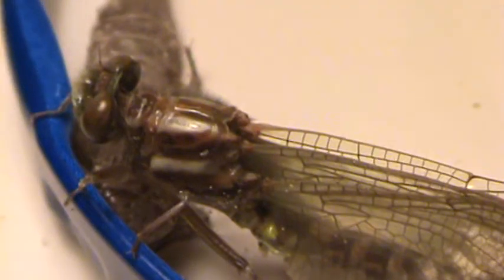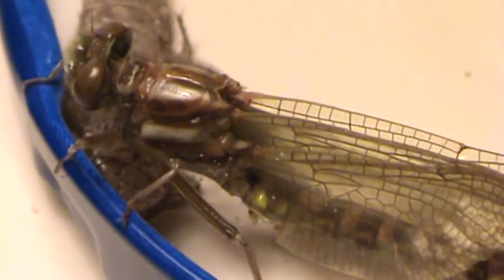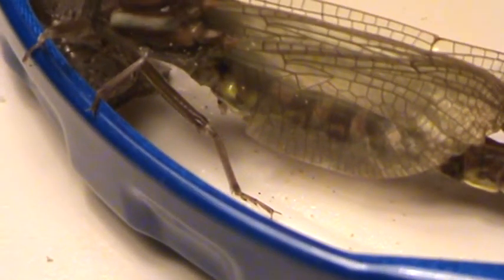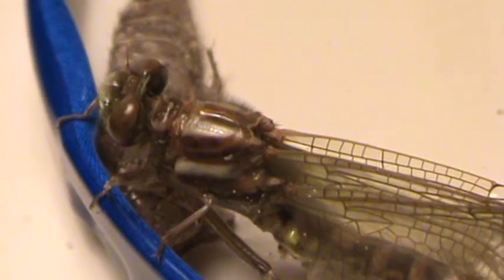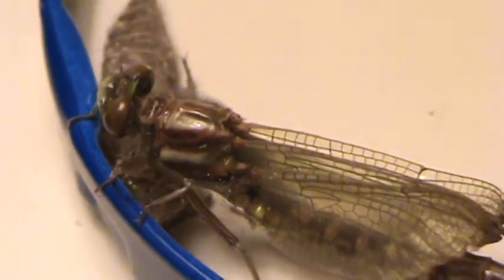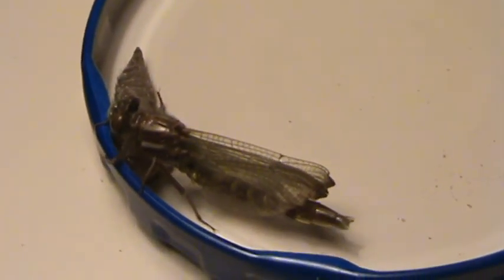What do you think? Should we let him go now? Yeah. Let's keep him for a day. Well, that was really fun to watch — the birth of a dragonfly, right? Let's put him in the jar and watch him for a little while.